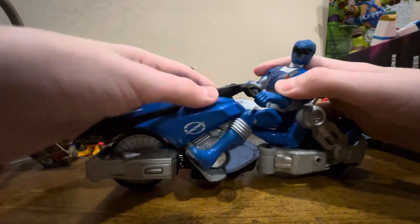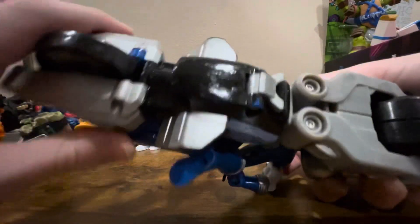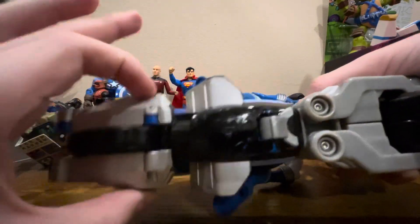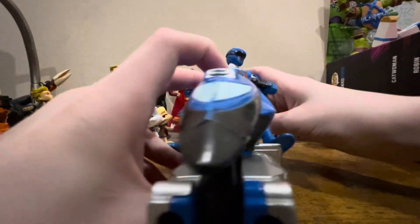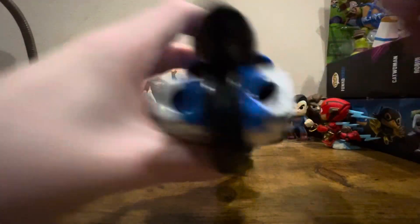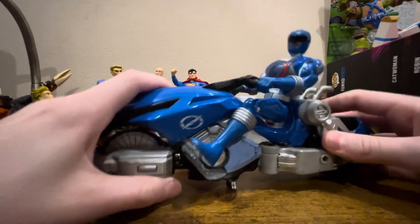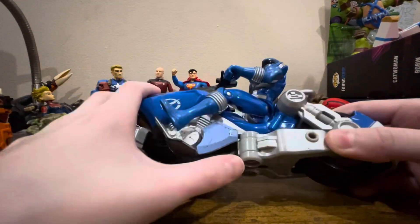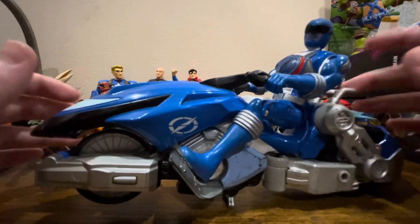You can still ride it. I never really liked Operation Overdrive — I've watched the full season but only rewatched it once. On the bottom there are buttons that can shoot missiles, but obviously I don't have the missiles. There's also a kickstand so it can stay in place and not roll around.